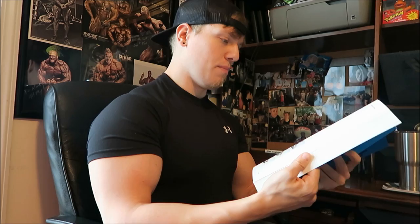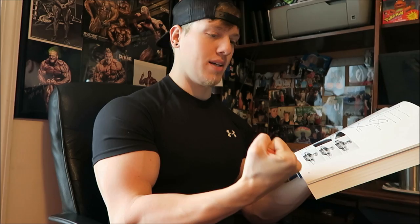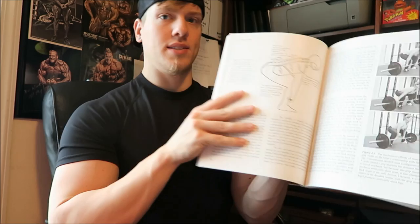It even breaks down how to hold your hand when gripping a bar — the best way to grip the bar to maximize grip strength. It covers the military press, proper spine alignment, and the deadlift. I highly recommend this book. It's a little bit more expensive than Strength Training Anatomy — I think it's about $25 to $30 — but I still highly recommend it.